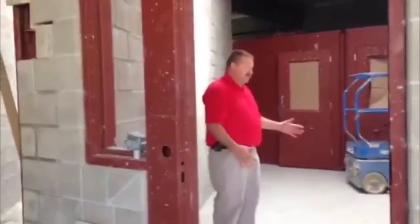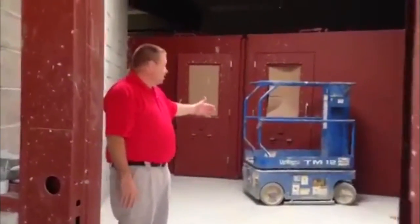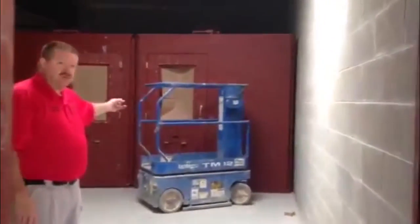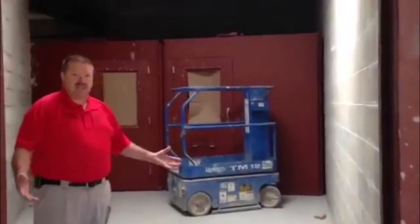When you come through this door, this represents a day room. A day room is where the inmates are allowed out of the cells that you see right behind me, and they're able to spend basically the day out here.